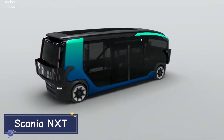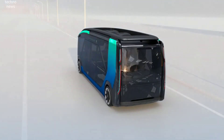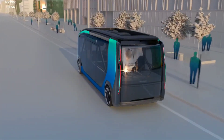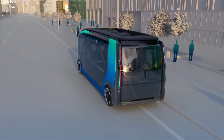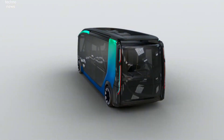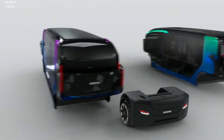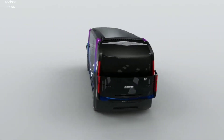Scania NXT. Imagine a vehicle that adapts to the needs of the city, transforming from a passenger bus during the day to a cargo truck at night. That's the vision behind the Scania NXT, a fully autonomous electric vehicle designed to shape the cities of tomorrow. Scania NXT is built for flexibility.